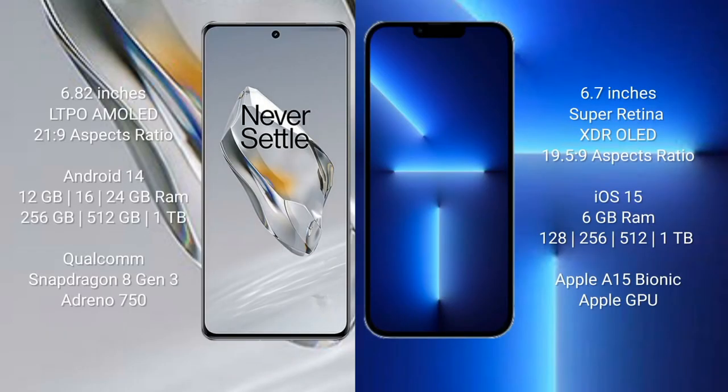OnePlus 12 comes with a 6.82-inch LTPO AMOLED display with an aspect ratio of 21:9. iPhone 13 Pro Max comes with a 6.7-inch Super Retina XDR OLED display with an aspect ratio of 19.5:9.